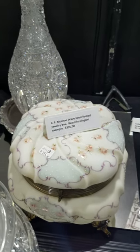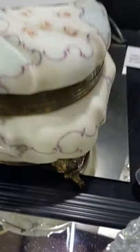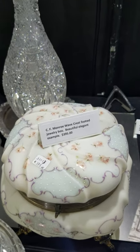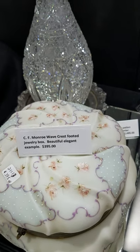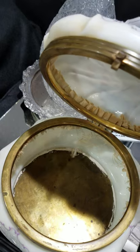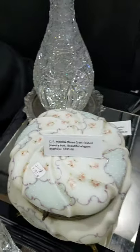This came with a cut glass collection. People often like the Monroe Wavecrest. This is a four-footed jewelry box, about 7¾ to 7⅞ inches in diameter. Beautiful multicolored decorative painting and enameling, with brass fixtures. The cloth deteriorated over the course of 100 years, of course, which is typical. And the box is only $3.95.